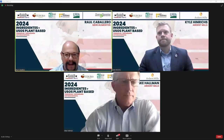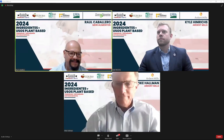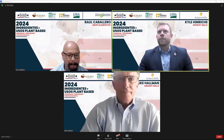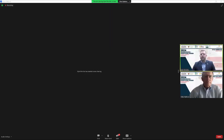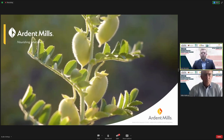Kyle and Mike, welcome — please take it away. Thank you to First Rail for inviting us and allowing us to share who our company is, what we can do to help everybody, and what products we have to offer.